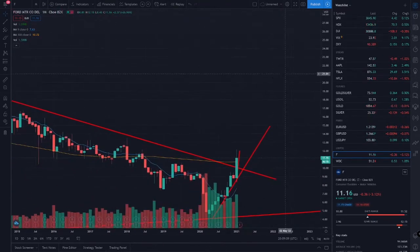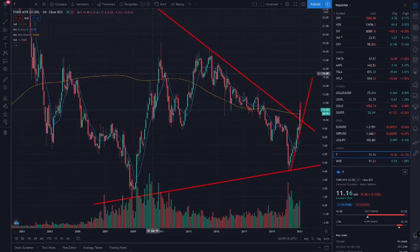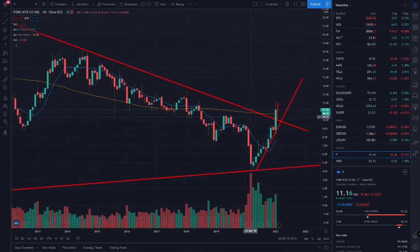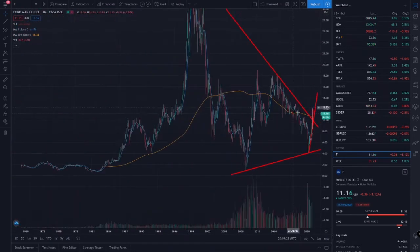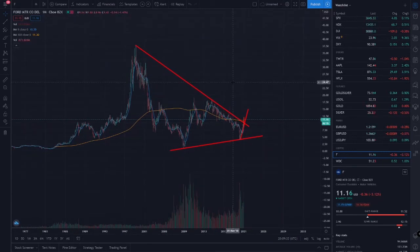We just broke this orange line, which is the longer time frame — I think that's the 180 moving average. That's pretty good. I think once this crosses, that should be really good and we should get a nice pump if it does. Just something to think about and keep your eye on. Let me know what you guys think in the comments.